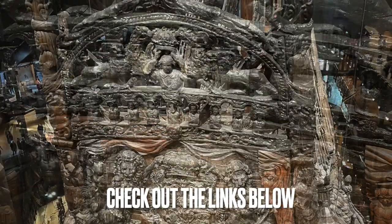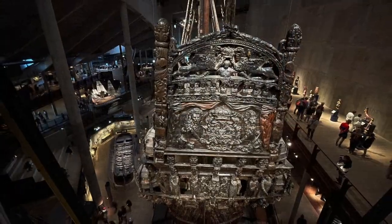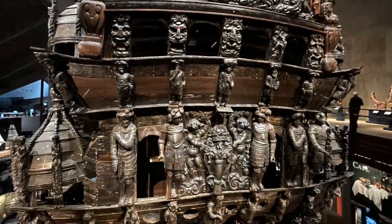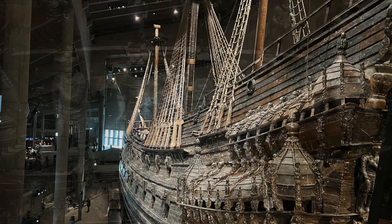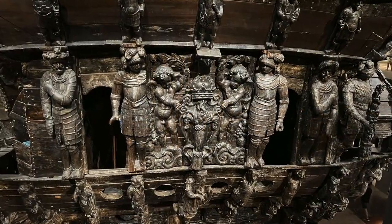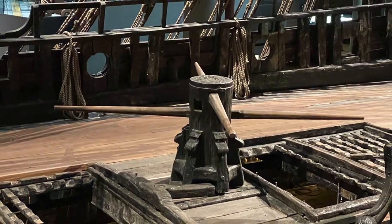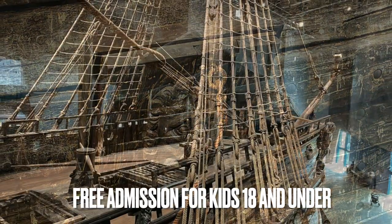You can buy tickets at the entrance or online using a credit card. We bought the Go City Pass for Stockholm — I'll add a link below — and admission is included with that pass. From October to April, tickets at the entrance cost 170 Swedish crowns, or about $16 USD. If you're under 18, you get in free.